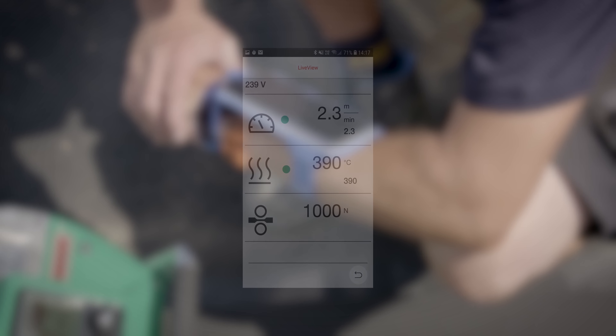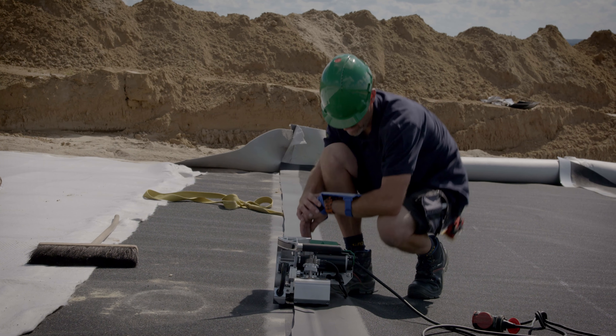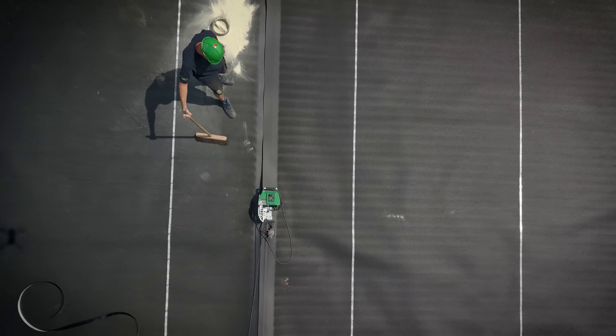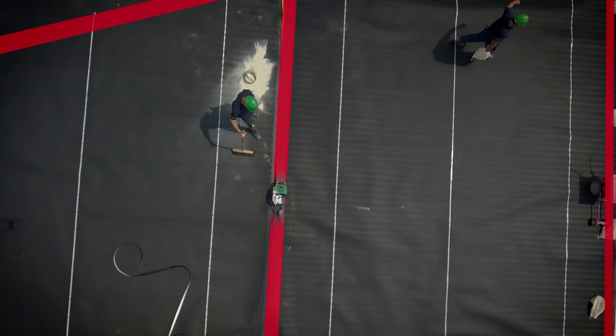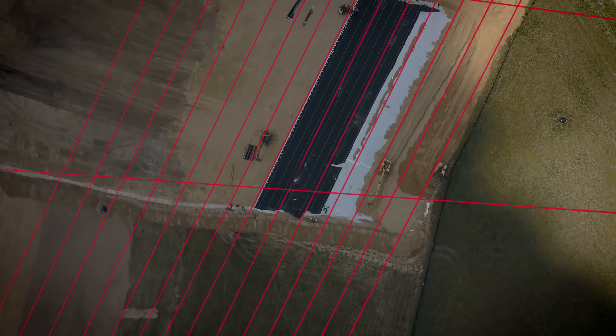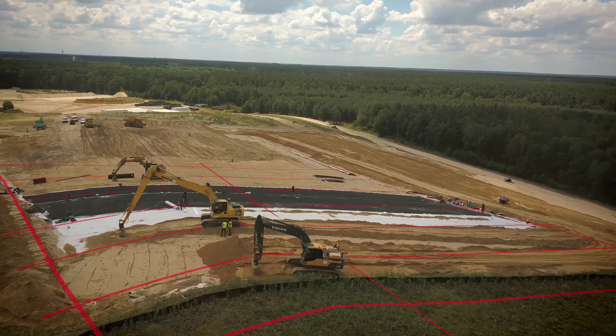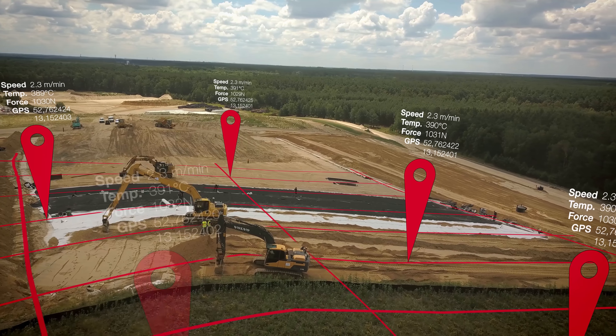The optional live view function enables mirroring of the display to a smartphone. The Leicester Quality System is a big help and will reduce time-consuming paperwork. Thanks to the data recording with GPS function, each weld seam is recorded and documented with location.